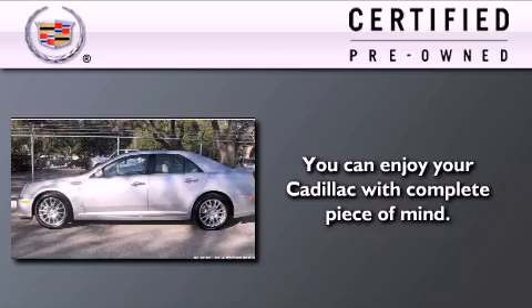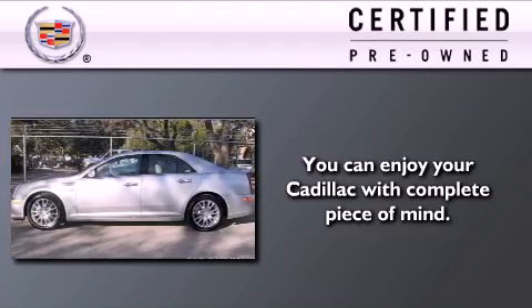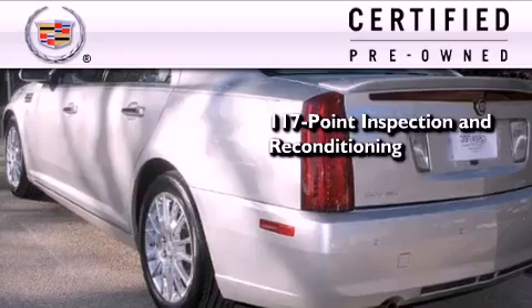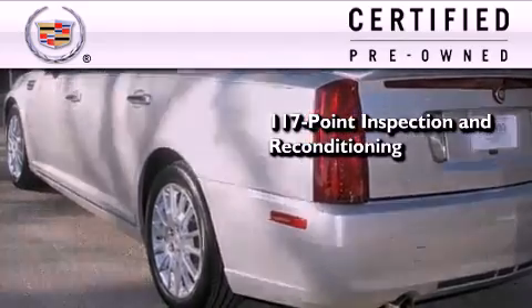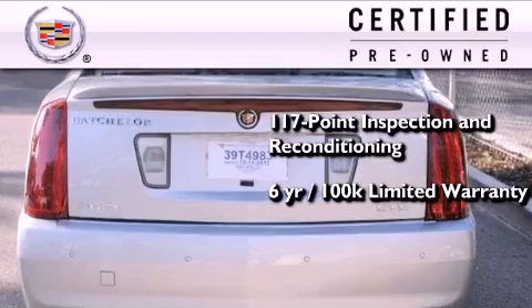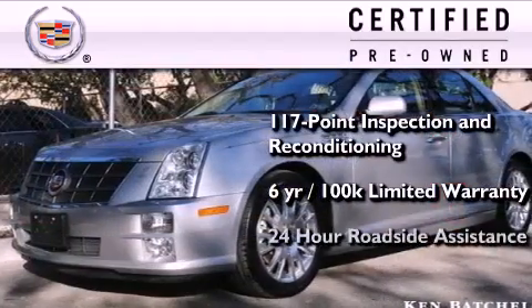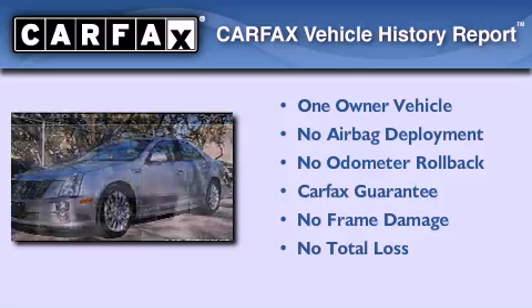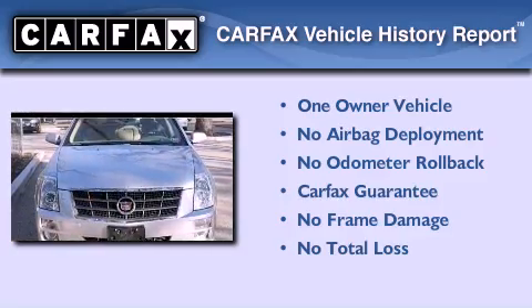To get your full assurance that this Cadillac meets expectations for mechanical conditioning and appearance, it has been put through a 117-point inspection and reconditioning process and comes with a 6-year, 100,000-mile limited fully transferable warranty with zero deductible, plus 24-hour roadside assistance. This Cadillac has had only one owner and it qualifies for the Carfax Buy Back Guarantee.